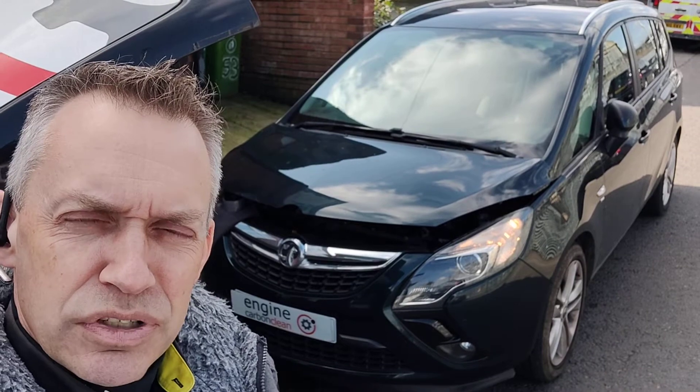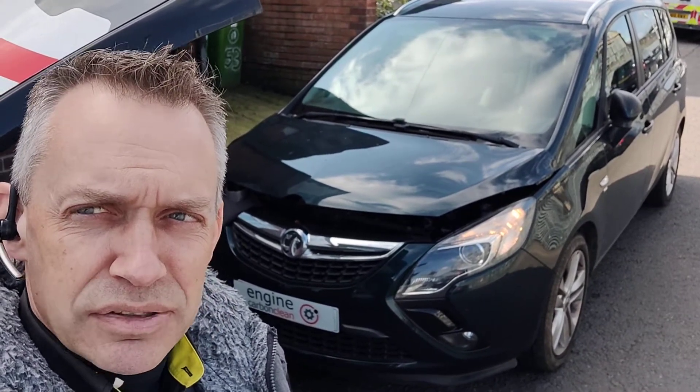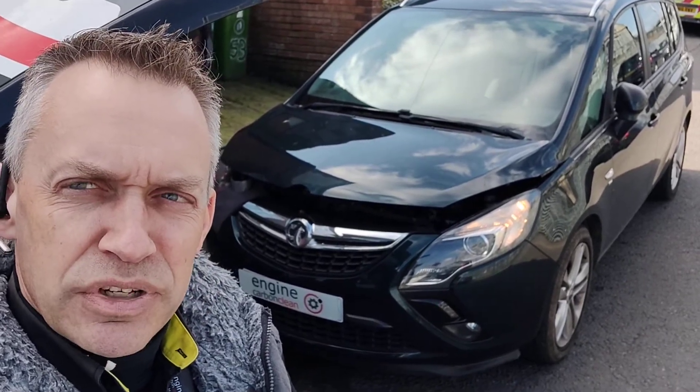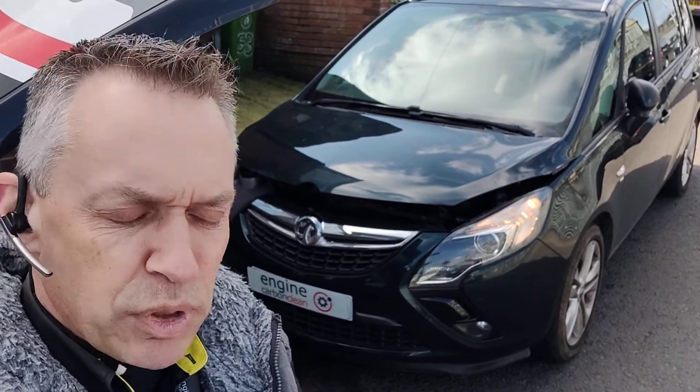We've got lots of codes stored in this, but it looks like they haven't been cleared for about 35,000 miles, so there's a lot of old code history in this vehicle. We've emailed that through to the owner, cleared those down, nothing's reappeared as yet, and we're a good 35 to 40 minutes into this clean now.